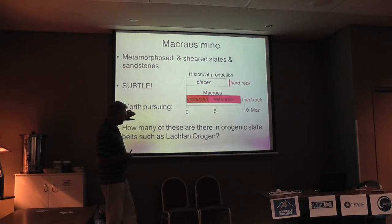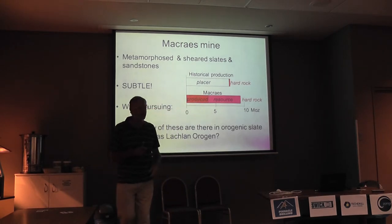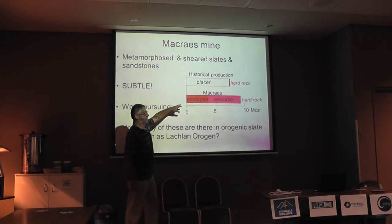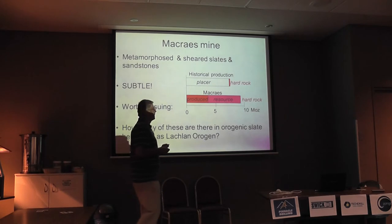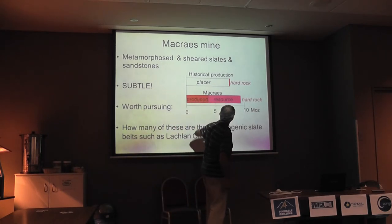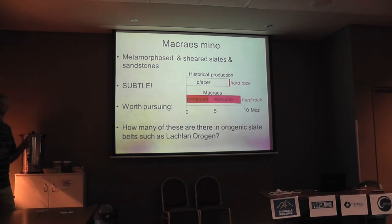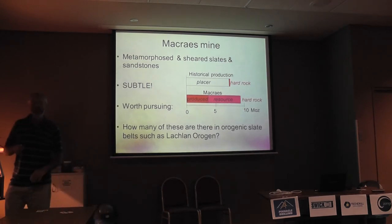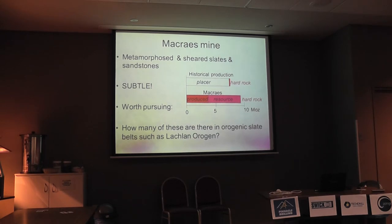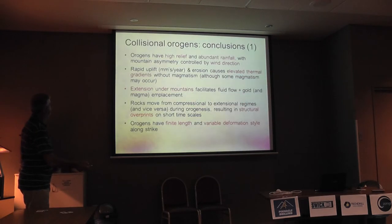The significance of this from an economic point of view in Otago was that it changed Otago from a placer province almost overnight to a hard rock province. Historically, Otago produced something like 8 million ounces of placer gold and a minuscule amount of hard rock gold. Now we've got 3 million ounces produced and a 9-going-on-10 million ounce single deposit just sitting there — so it's a hard rock province. I'll just put this there to irritate you: how many of those are in your slate belt? It would be really hard to find them, but I bet they're there somewhere. You've got all of the ingredients.